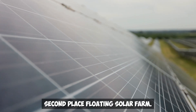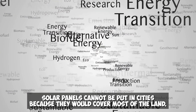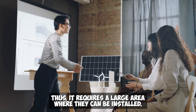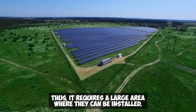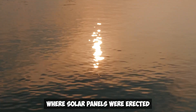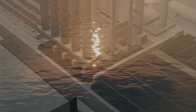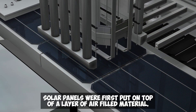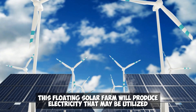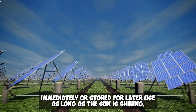Second: Floating Solar Farm. China plans to source all of its electricity from solar sources, but solar panels cannot be placed in cities because they would cover most of the land. The Chinese government chose an offshore location where solar panels were erected on the water's surface in order to start a floating solar plant. Solar panels were first placed on top of a layer of air-filled material, allowing the farm to produce electricity for immediate use or storage as long as the sun is shining.